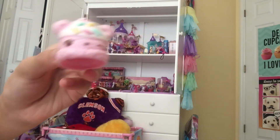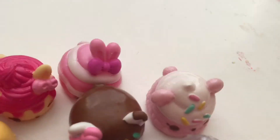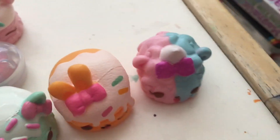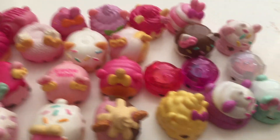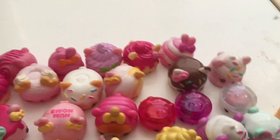Yes siree! So those are all the nom noms. My favorite one besides Connie Confetti is probably Twinsy Puffs, because she smells exactly like cotton candy. But they are all pretty cool. I hope you guys liked this video — comment, rate, share, subscribe. I love you guys so much, and see you in my next video. Bye!